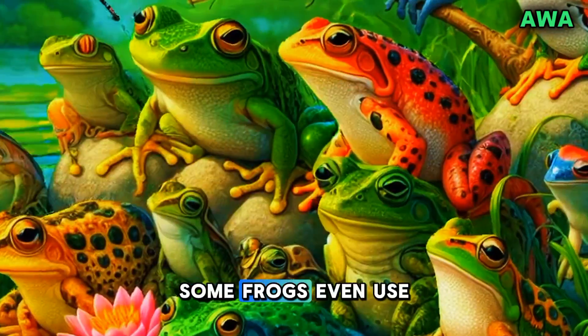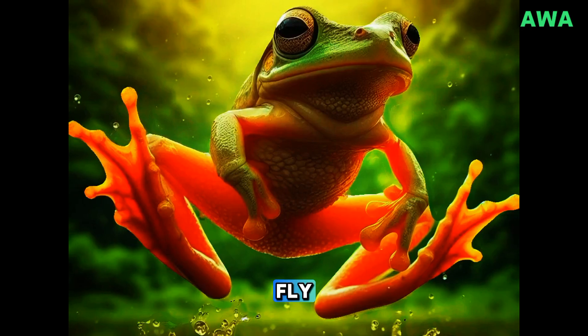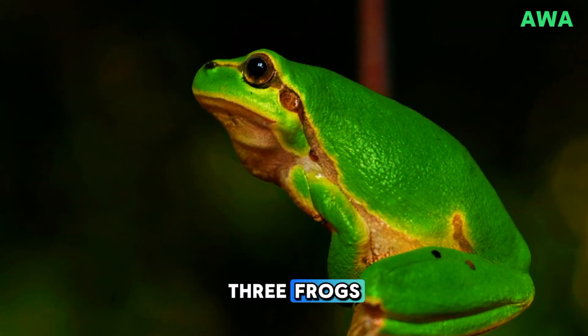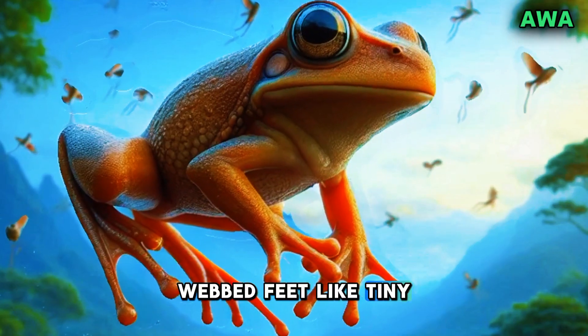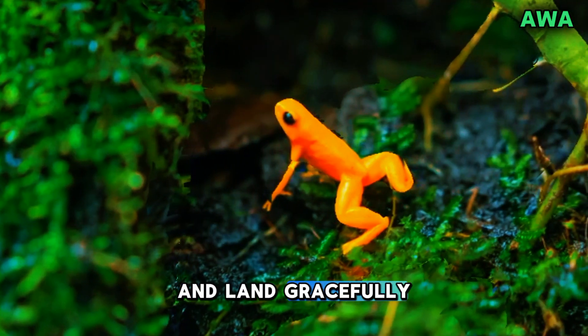And here's the fascinating part: some frogs even use their webbed feet to fly, or at least glide. Tree frogs, for instance, can leap from high branches and use their wide, webbed feet like tiny parachutes to control their fall and land gracefully.